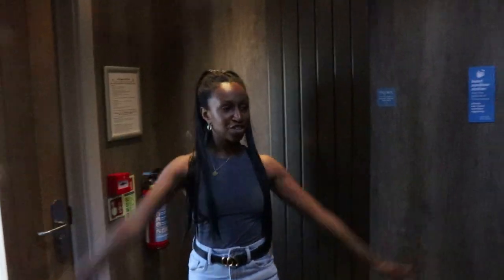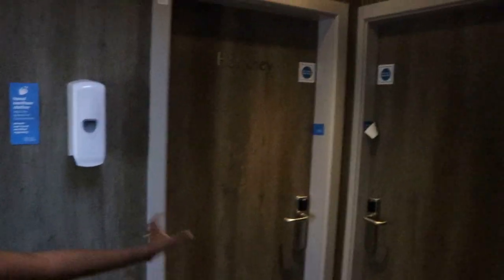We'll show you a resort tour a bit later as well. So this is the main entrance — it separates all the rooms. You've got two rooms on the first floor and then rooms on the second floor up the steps.